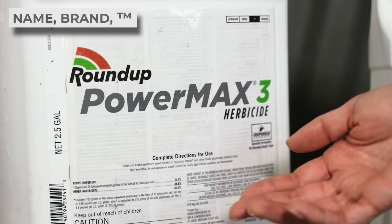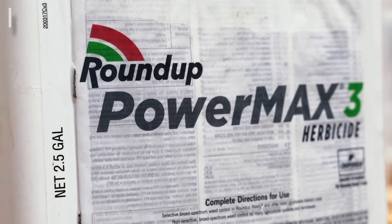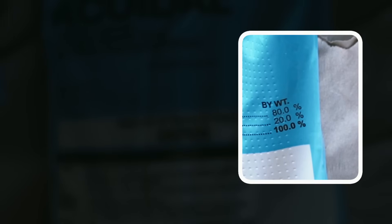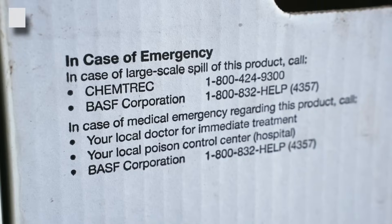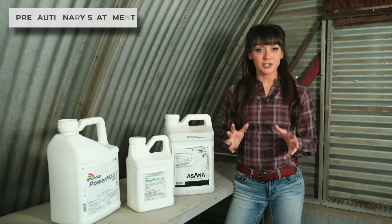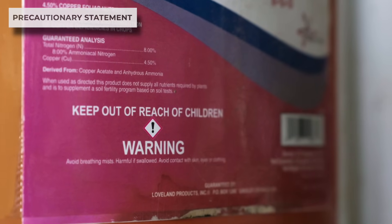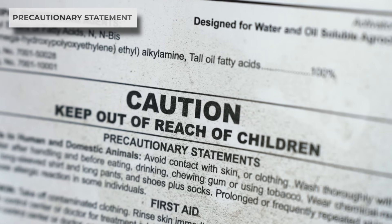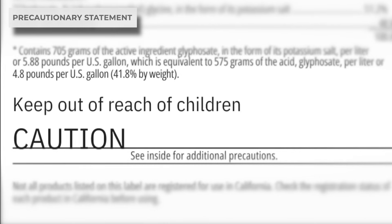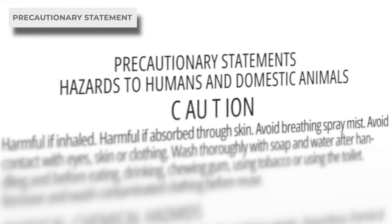Next we have the product name, brand, or trademark — the names we tend to be most familiar with because they're what the manufacturer uses to advertise their product. Then we have the ingredient statement, which covers each active ingredient in percentage by weight. Next are important phone numbers like the manufacturer's contact number and the number for poison control. Then we have precautionary statements, which include warnings about the hazards of the product, the type of PPE you should wear, environmental hazards, the child warning statement, and signal words. The statement 'keep out of reach of children' appears on just about all pesticides, and the label will also include information if the product can be hazardous to humans and animals.